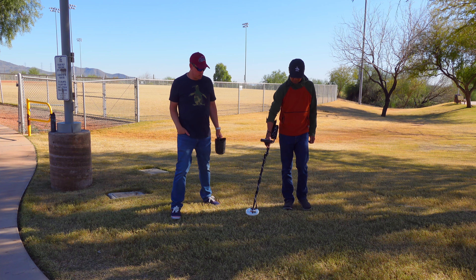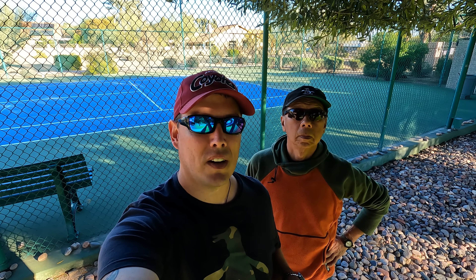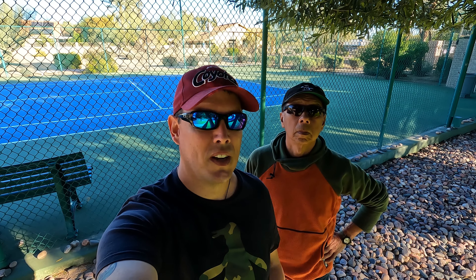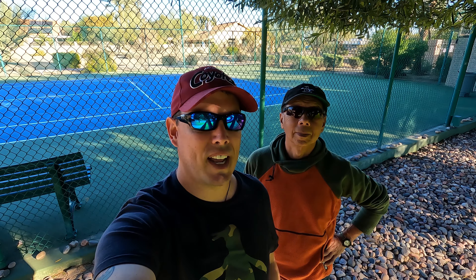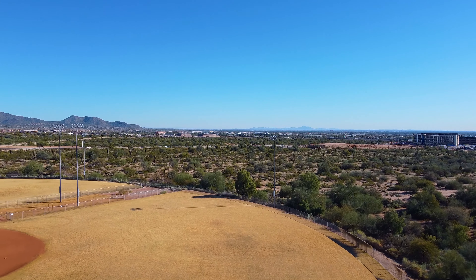Alright guys, today we're doing something a little bit different. We're gonna be metal detecting at a couple of the parks around the Phoenix area. We're gonna hit up the sand around the playground and some of the baseball fields and just kind of see what we can find. Should be fun. I'm a very novice metal detector — I really don't know what I'm doing. Tony's gonna be leading the way, so come along and let's do it.